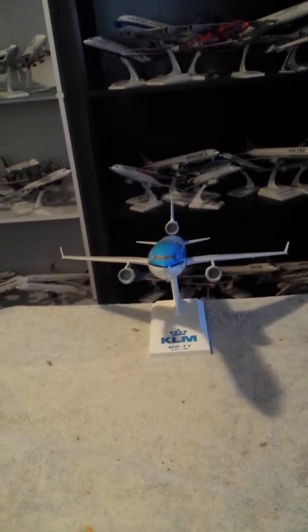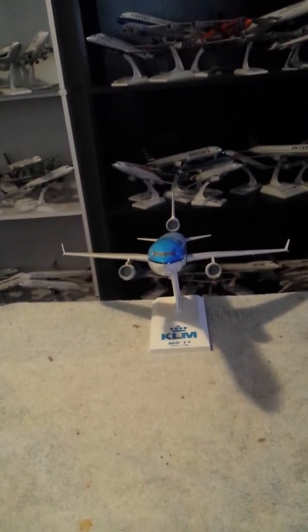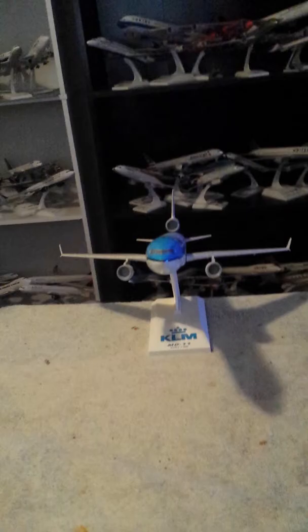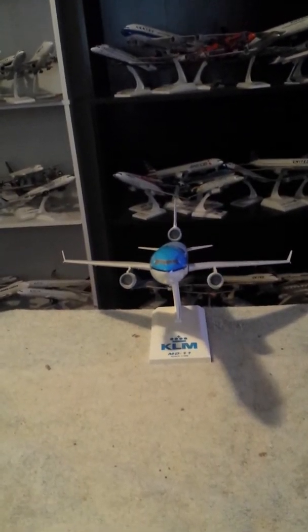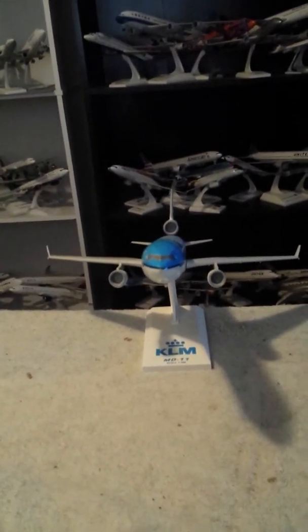Midge HD previewed this aircraft, and 777 Die Hard Forever featured this aircraft on their videos. Now I'm going to give you a view of the aircraft from my point of view.